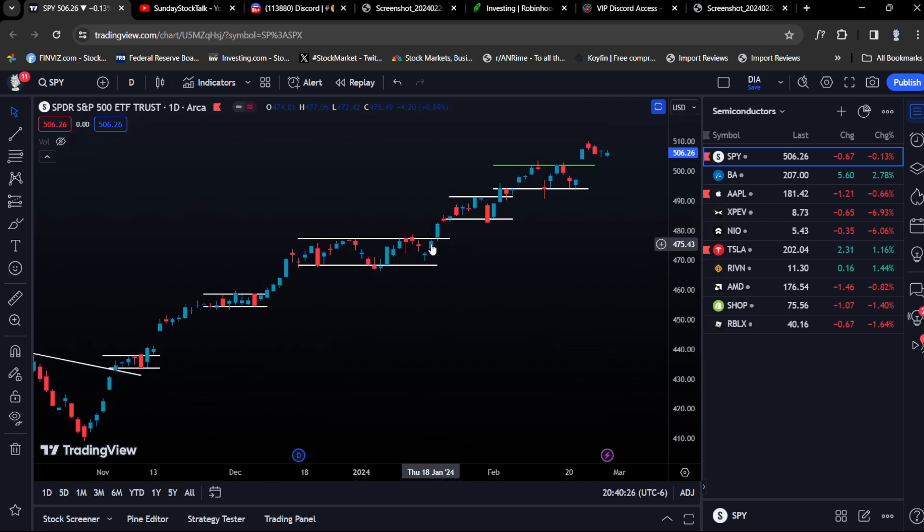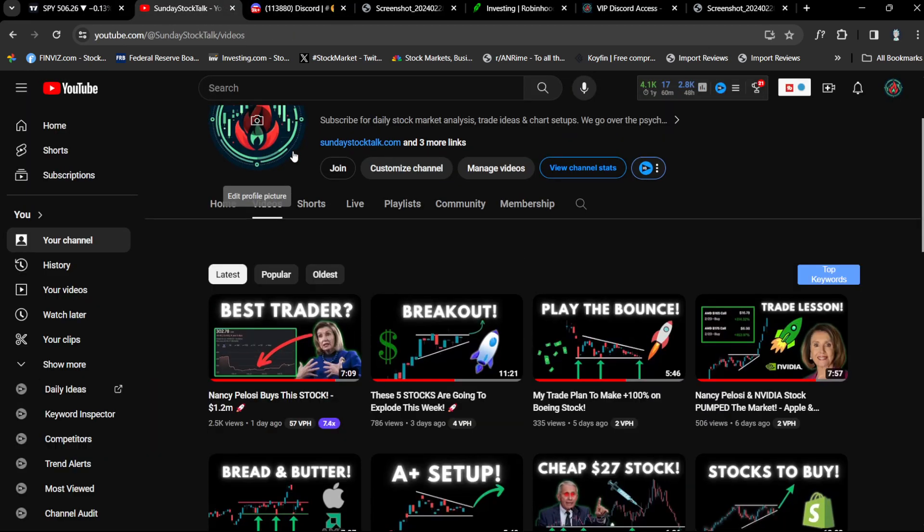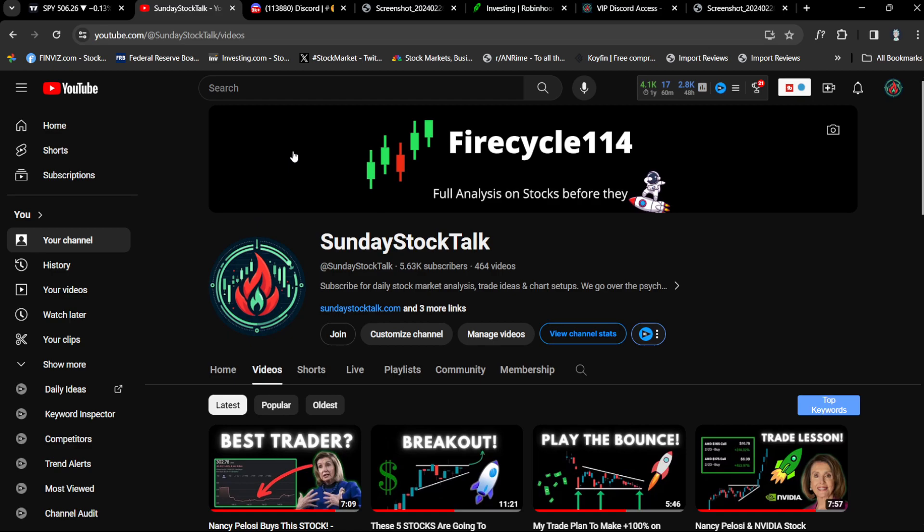Overall, hope you guys enjoyed this video. I'll be building a playlist of trading lessons so I can go over all my previous trades and make a lesson on each one — so people can educate themselves. If you enjoyed this, make sure to leave a like. I have a lot more educational content coming for 2024 — education is going to be a huge focus. Hope you guys enjoy and see you later.